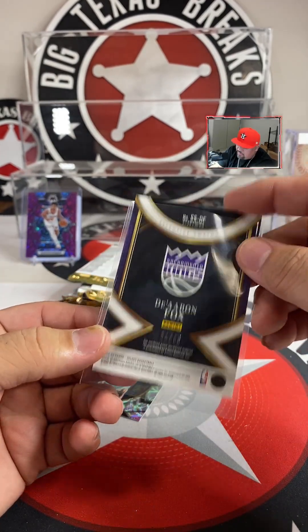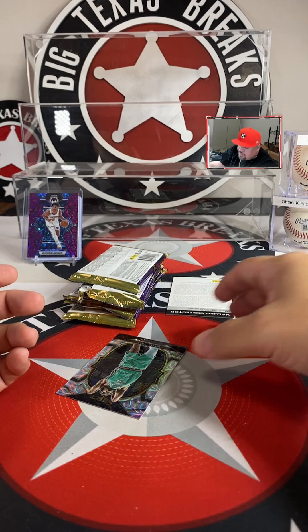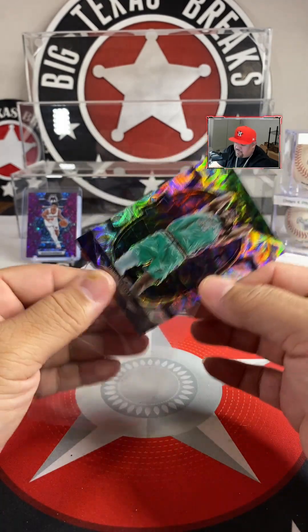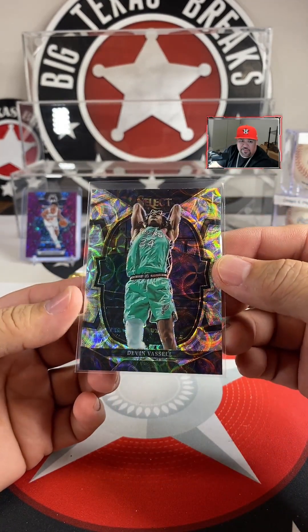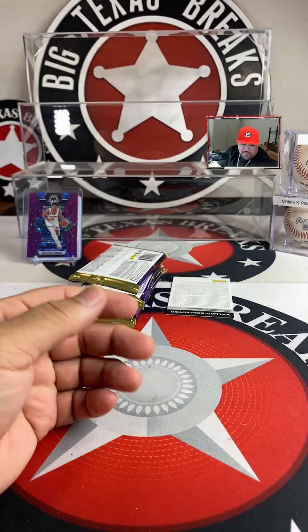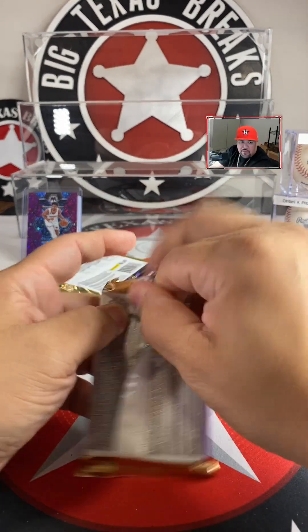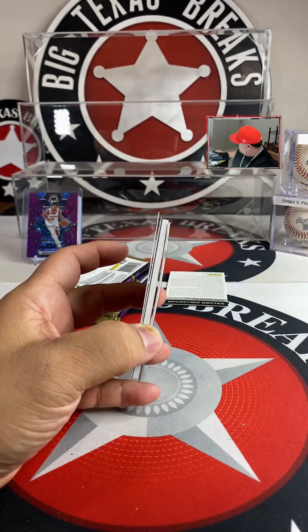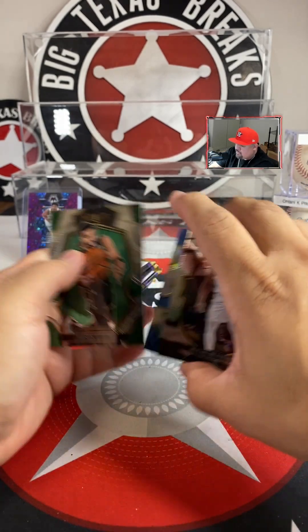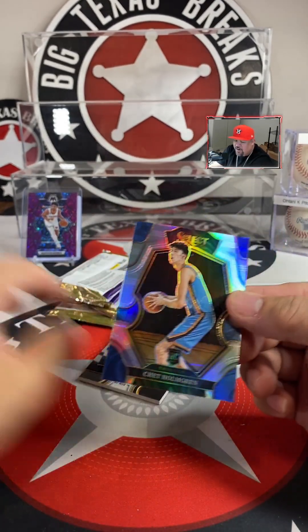D'Aaron Fox Game Used Purple for the Kings — going to my boy Hollow Point. 731 of 99 — that's game worn, game used. This is the hobby box — this is where you get the good ones. Devin Vassell — Scope — this is going to be for the Spurs, going to Ghost Rider.